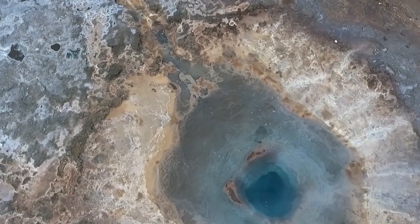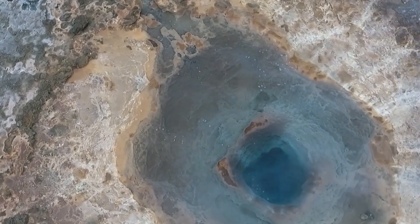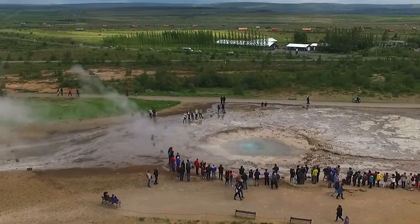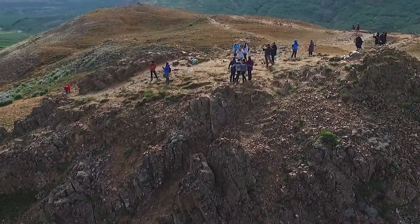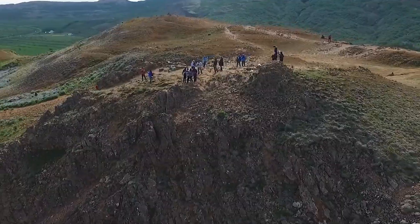Visit the Geyser Center for exhibits and informative presentations year-round. A memorable experience is digging up geyser bread — rye bread that has been baking underground for 24 hours. Visitors can also help a chef boil eggs in a hot spring to accompany the bread. One popular day tour to the area is the Golden Circle Classic Day Trip from Reykjavik, which can ensure you get the iconic geyser photo from your trip.